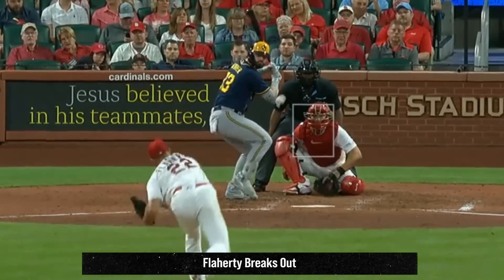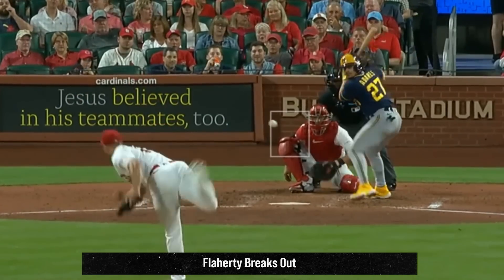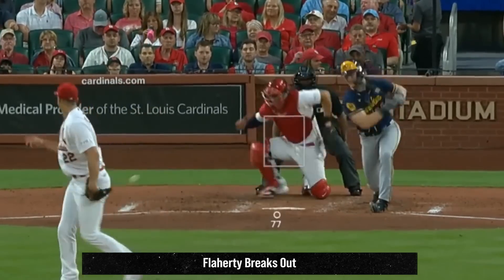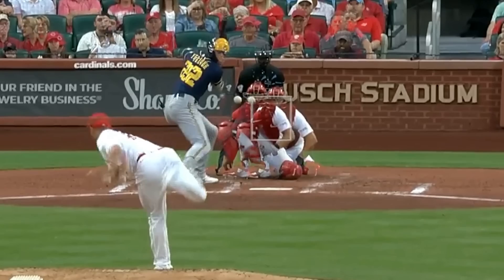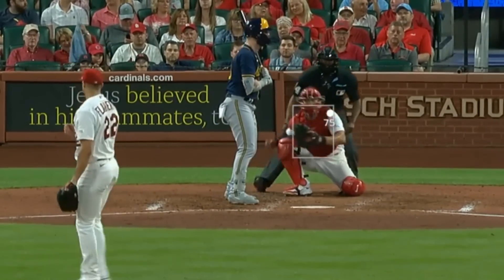Jack Flaherty had an excellent outing with 10 strikeouts and 7 scoreless innings, giving up only 3 hits. His fastballs, changeups, sliders, and knuckle curves were all working. Here's an overlay of his fastball and knuckle curve so you can see how those two work together — and when that knuckle curve's on, it is deadly. I think this game represented a big jump in the relationship of Wilson Contreras and Jack Flaherty.